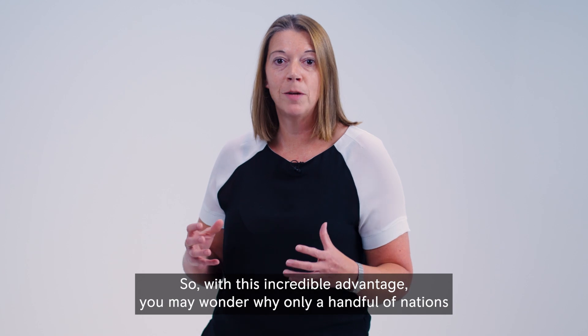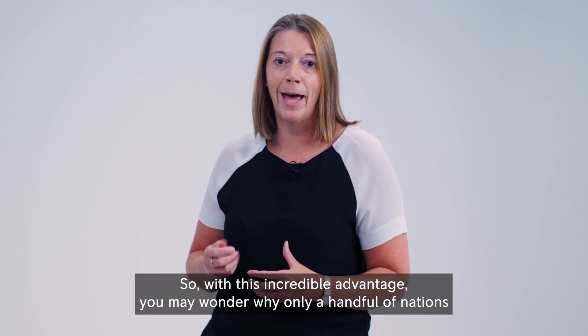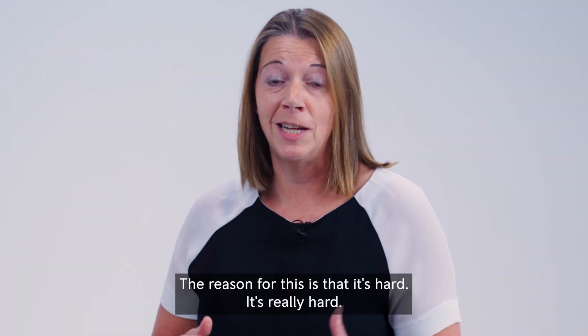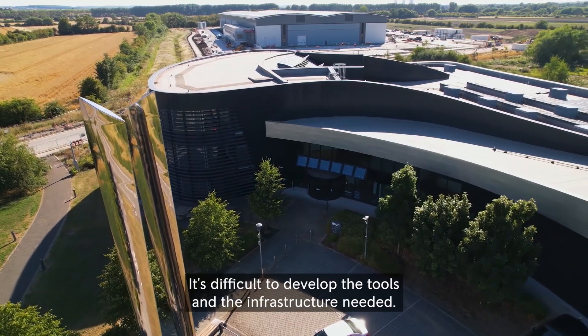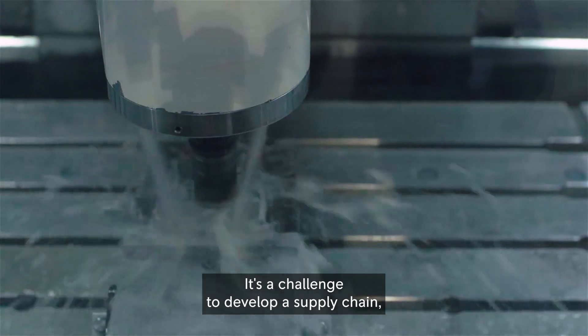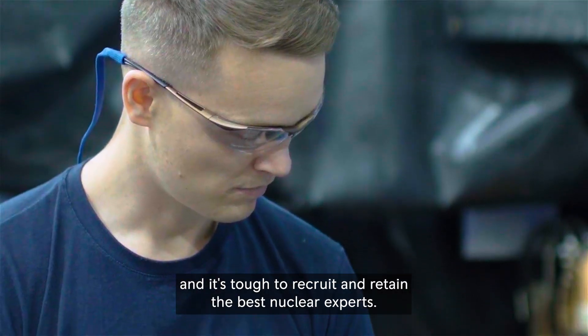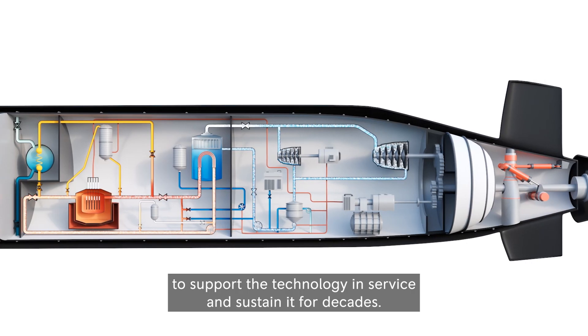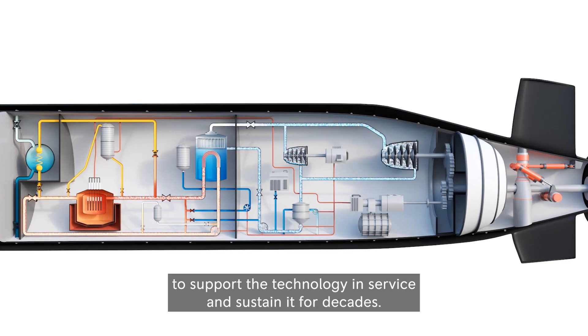With this incredible advantage, you may wonder why only a handful of nations possess nuclear propulsion technology. The reason is that it's hard — really hard. It's hard to build the expertise and knowledge, difficult to develop the tools and infrastructure needed, a challenge to develop a supply chain, and tough to recruit and retain the best nuclear experts. And once you've done all of this, you have to develop the capability to support the technology in service and sustain it for decades.